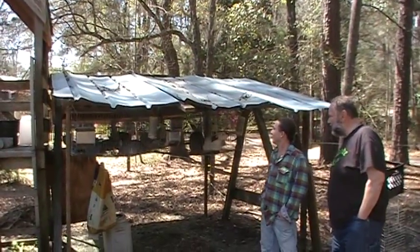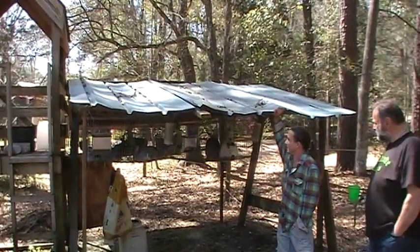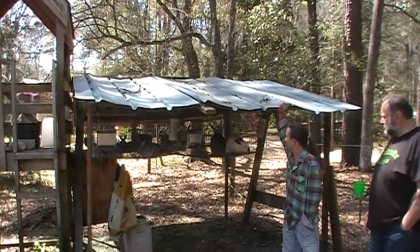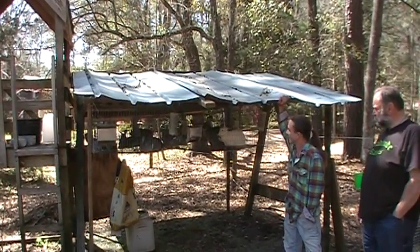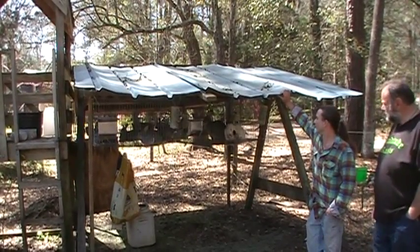Scott, take it away on your rabbits, because I think this is really cool. Here we have some critically rare heritage breed rabbits. These are American Chinchillas, and very expensive breeding stock that we're trying to come up with some good genetics to spread across the country.